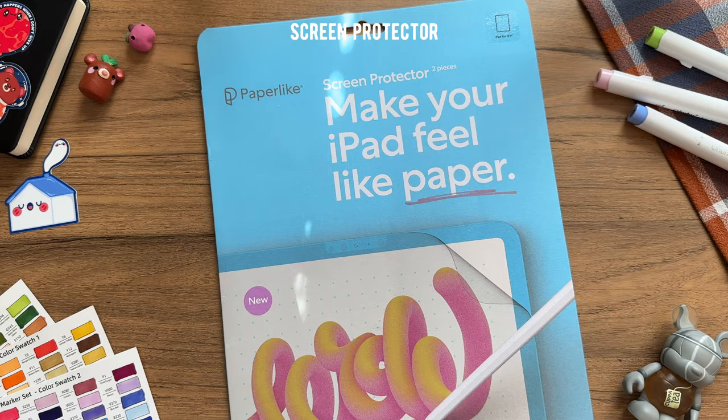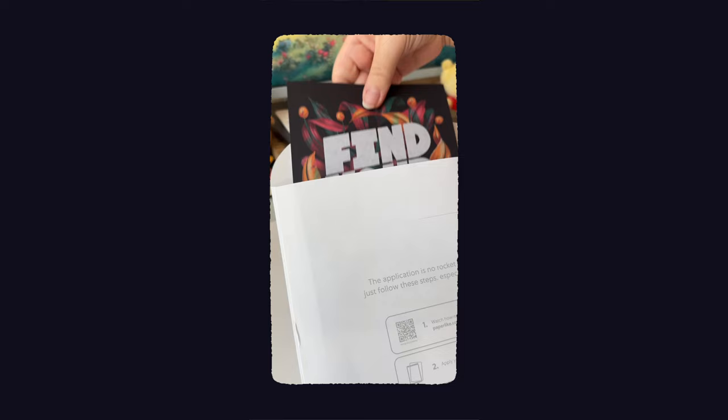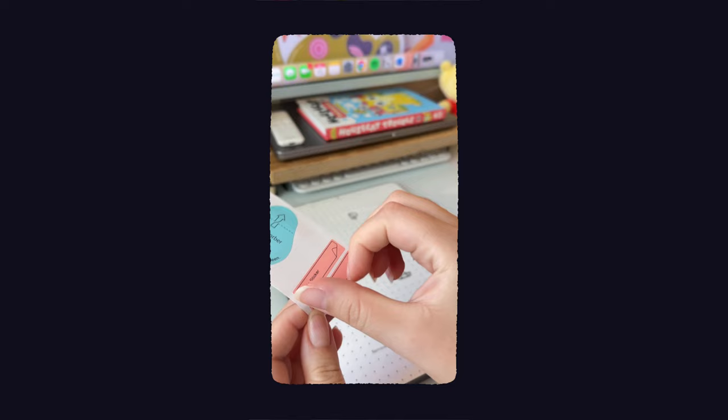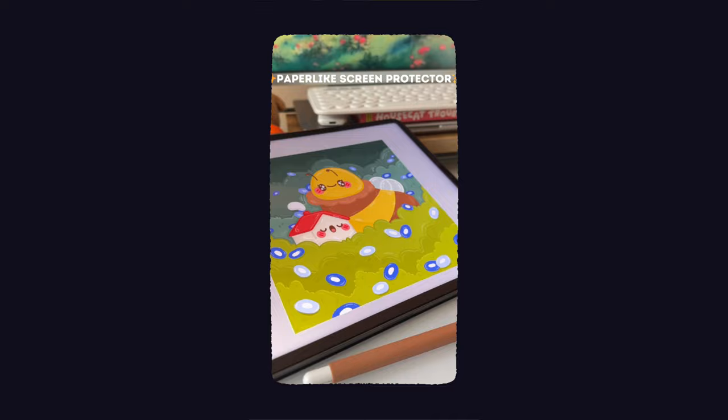Lastly in the tech section, another accessory to consider would be a screen protector. I recently started using the paper-like screen protector, and like the name implies, it provides a paper-like texture to the iPad that mimics the feel of writing or drawing on physical paper. I think it helps you have more control with your marks because it is less slippery than writing directly on the glass, so I think this is a great option as a gift to give to somebody.